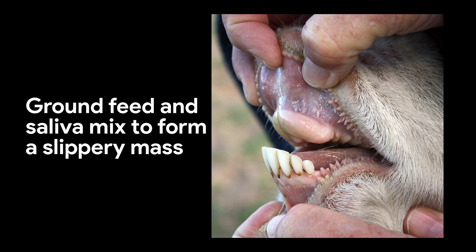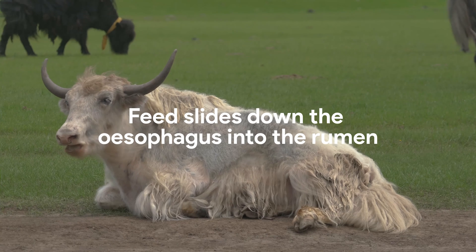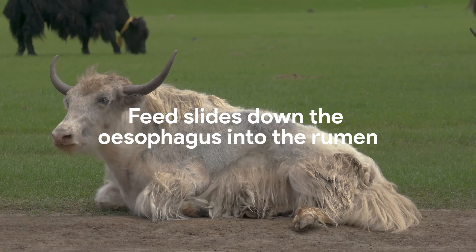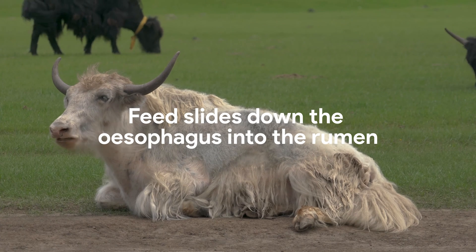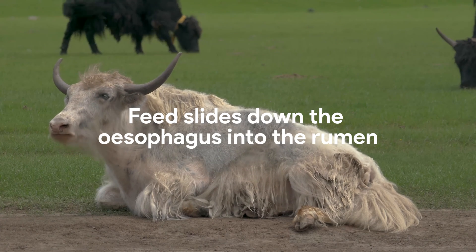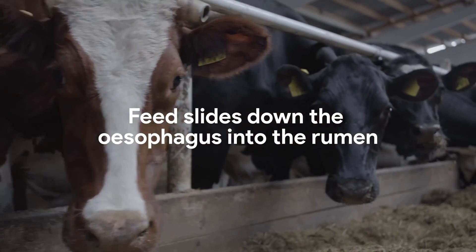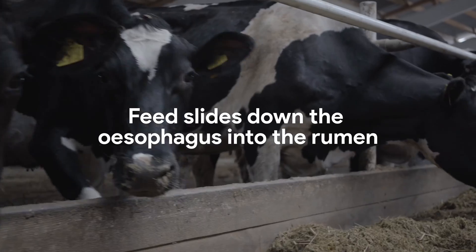As the feed and saliva mix, everything comes together to form a slippery mass. When the animal swallows, the feed slides down the esophagus.